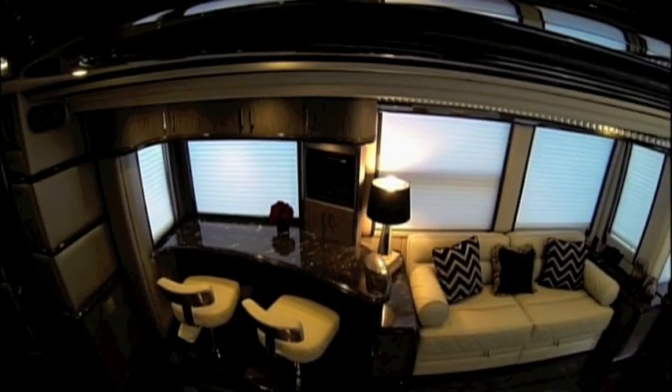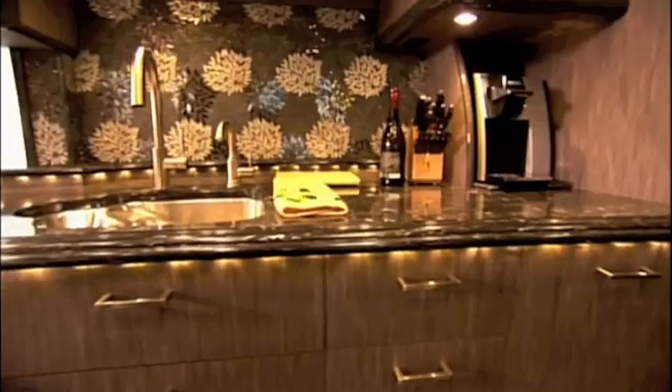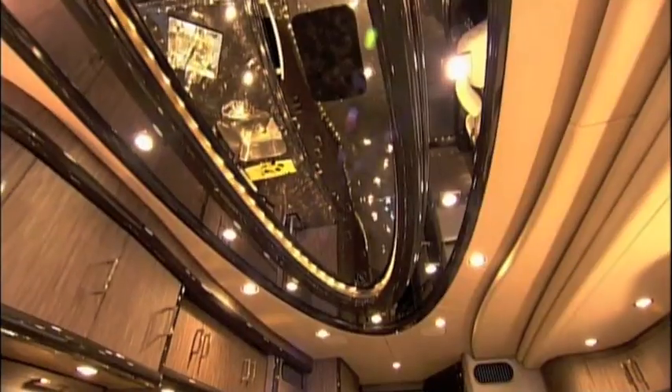Two interior slide-outs push the party space to 420 square feet. We love to entertain in this coach. Being a double slide gives us more space on the interior to be able to have our friends over, have our cocktails and have fun.